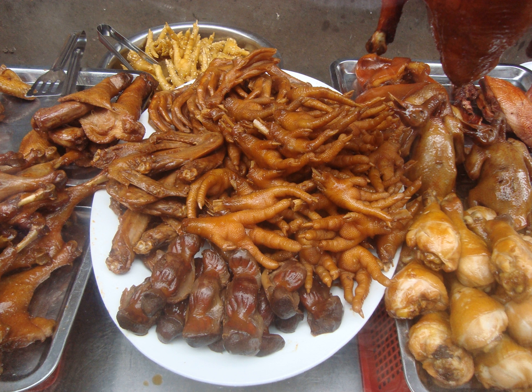In Indonesian cuisine, chicken feet are known as sekar, and it is a common popular delicacy in Indonesia, especially in Java. The most common way to serve chicken feet in Indonesia is in a spicy traditional soup called soto; nevertheless, the Chinese-style dim sum chicken feet is also available in some Chinese restaurants in Indonesia. Soto sekar is chicken foot served in a rather clear yellowish spicy soto broth soup.